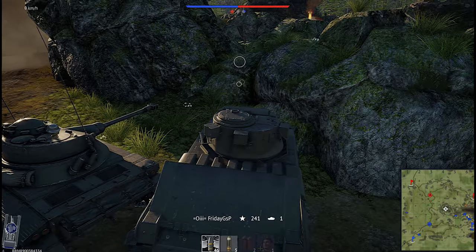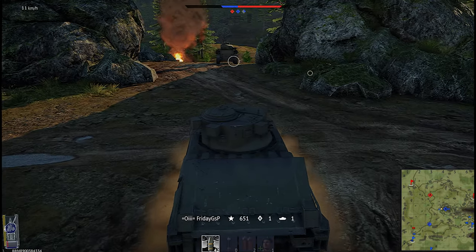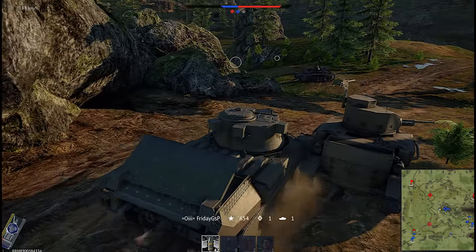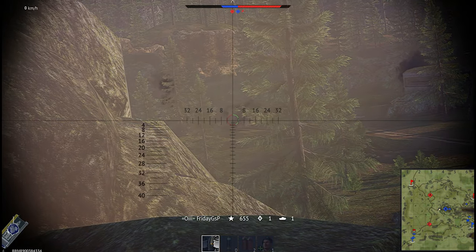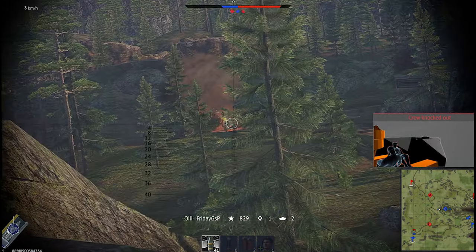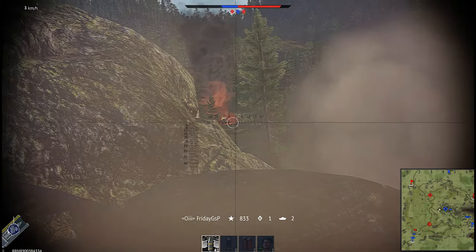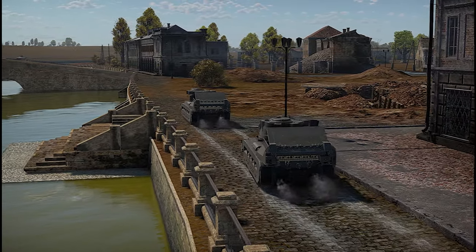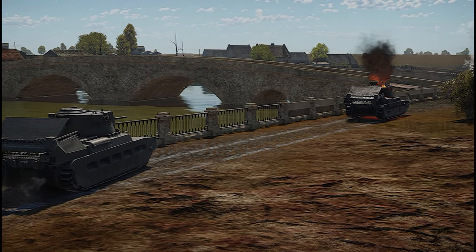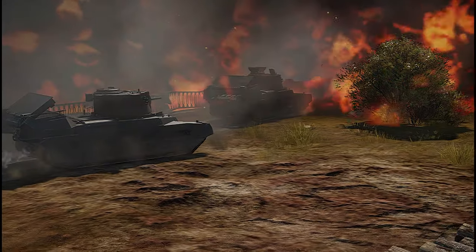You can angle your tank by driving behind a rock and tilting slightly, but it's not precise or effective enough. If you like the Matilda it may be worth purchasing, but for me — not playing British — I don't think it's worth keeping. It is, of course, a big meme tank, and making a kill with the mortars is hilarious, but that's not an efficient playstyle. It's fun to play, but I wouldn't recommend keeping it.